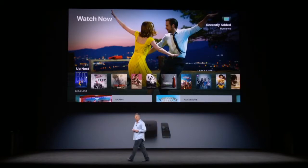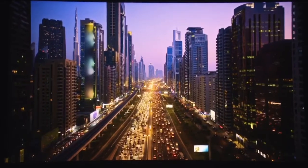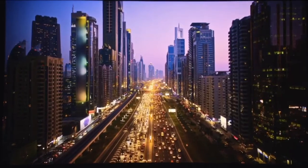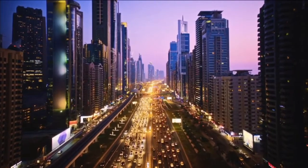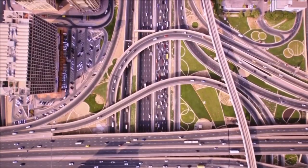Let's dim the lights and let me show you the new Apple TV. We've remastered our screensavers — our customers love these — to take full advantage of 4K HDR. Here we are in Dubai, and even at night you can see incredible details in the buildings and the cars on the road. Here's a city shot that really shows off the crispness and sharpness that's possible in the new Apple TV.